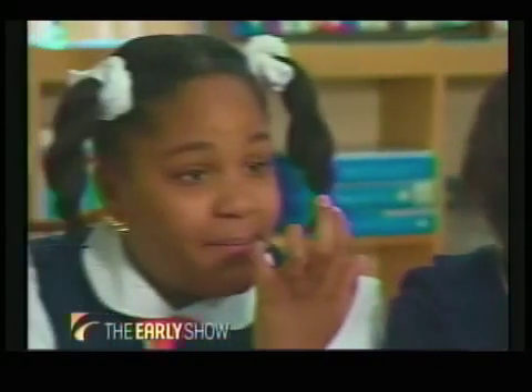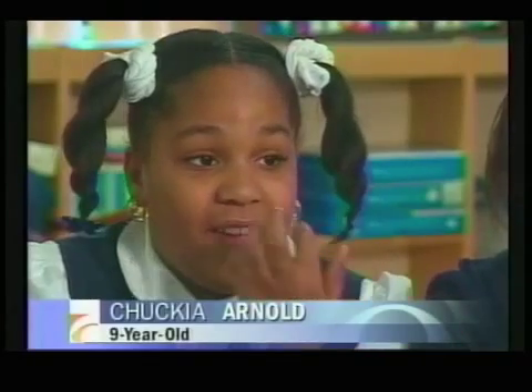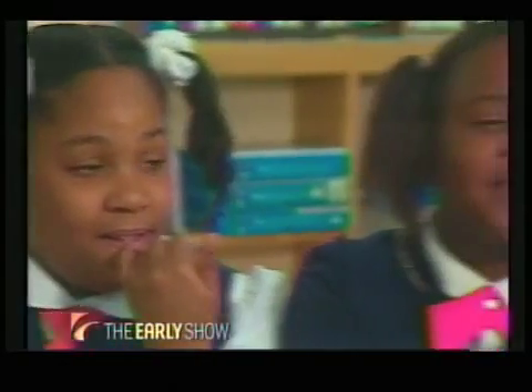Before you were in Project SEED, when you took math, what did you think of math? 'Boring.' I liked math before I did Project SEED, but I wasn't very good at it. I like Project SEED better than math because before, math used to be like a big blow-off.